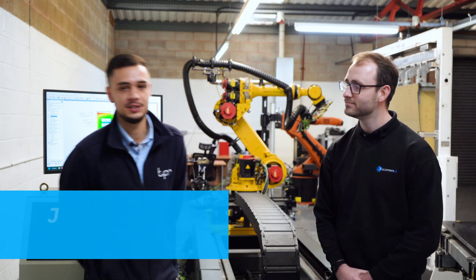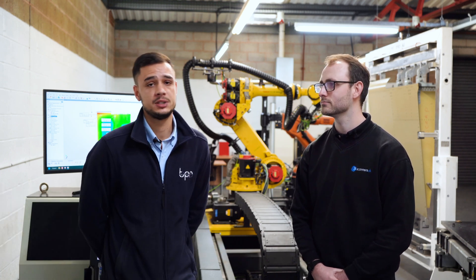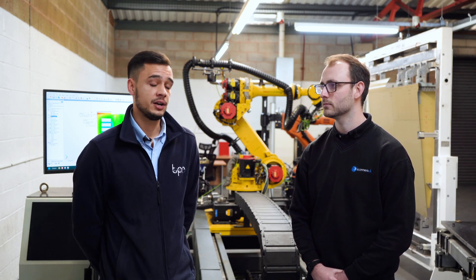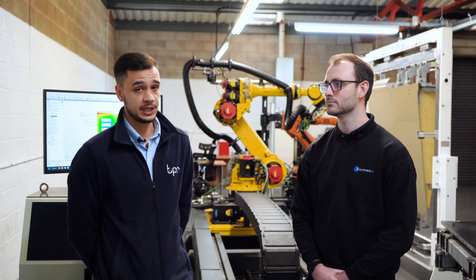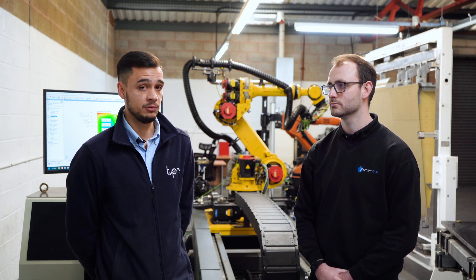Hi, I'm Johnny, I'm an applications engineer at True Position Robotics. Here at True Position Robotics we've got four main product lines: high accuracy robotics, high accuracy robotic drilling, robotic 3D scanning, and digital thread work — so robotic simulation and offline robot programming.